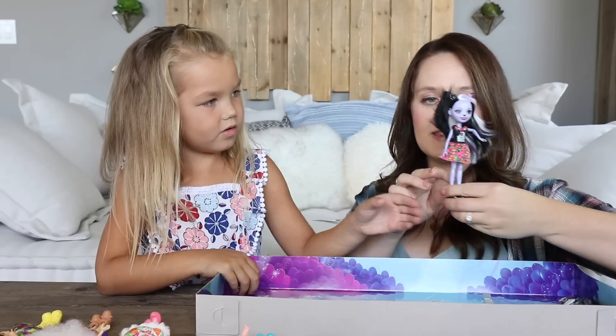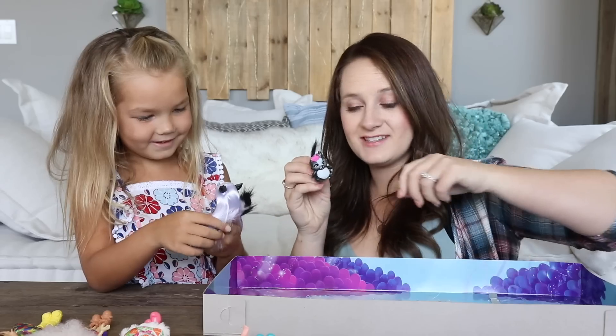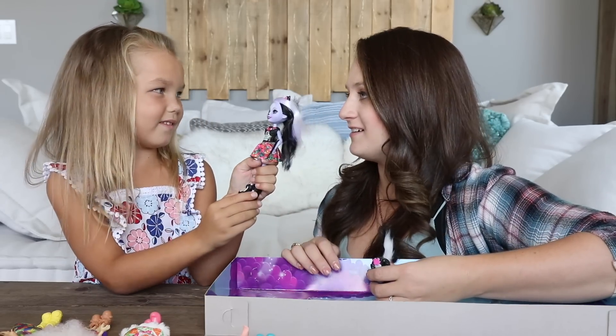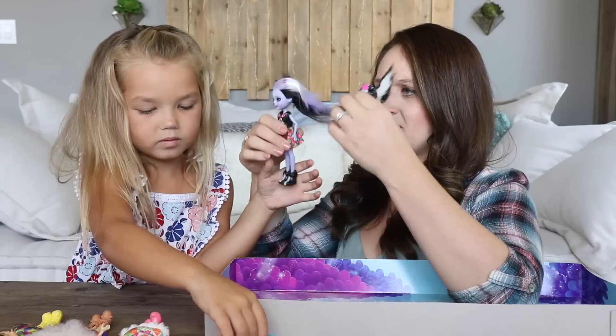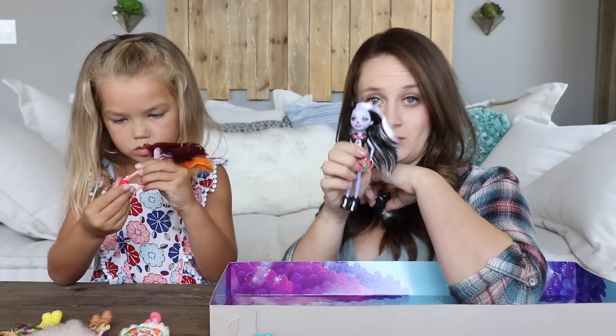Next is Sage — she's half skunk. She's super quick on her feet and she loves to solve problems. I bet she's into mysteries and stuff like that. She just seems like an overall really fun girl. I love the fact that she's got this white hair with just a little bit of black. She looks super cute and her makeup is on fleek.